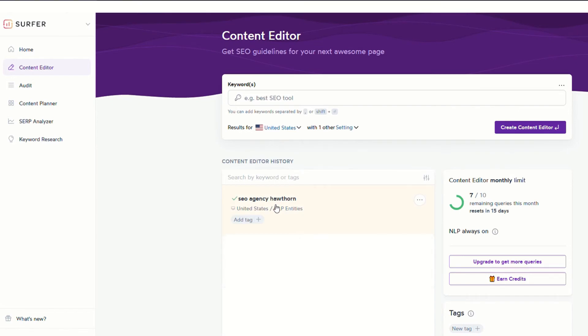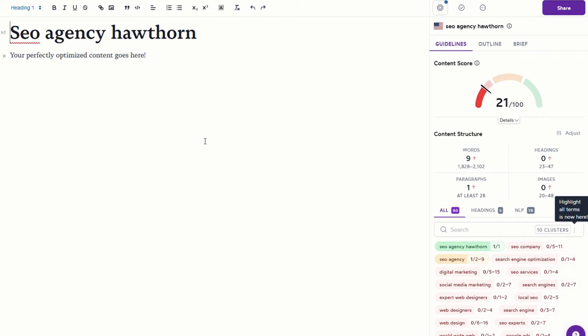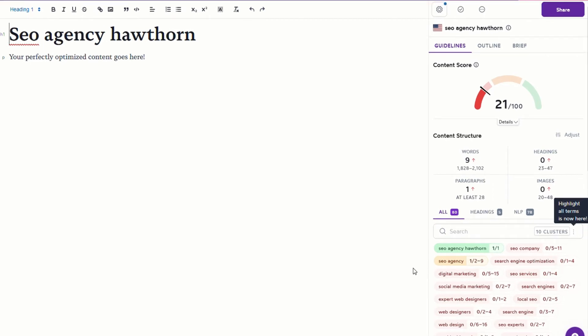Once the framework has been created, we just click on it. We're here in the Surfer content editor, and this is where we're going to produce our highly optimized content. First thing you'll see on the right is the content score — when we're finished writing our content, we're going to be in the green, probably a score of 70 and above. The way we do that is to follow the content structure: the amount of words recommended, the headings, the amount of paragraphs, and the images. Surfer tells us the type of words and phrases that need to be included — for example, 'digital marketing' needs to appear between 5 and 15 times, 'SEO services' between 1 and 4 times. You work out which headings you want to use, fill in the paragraphs, add the images, and you'll find the score goes up accordingly.